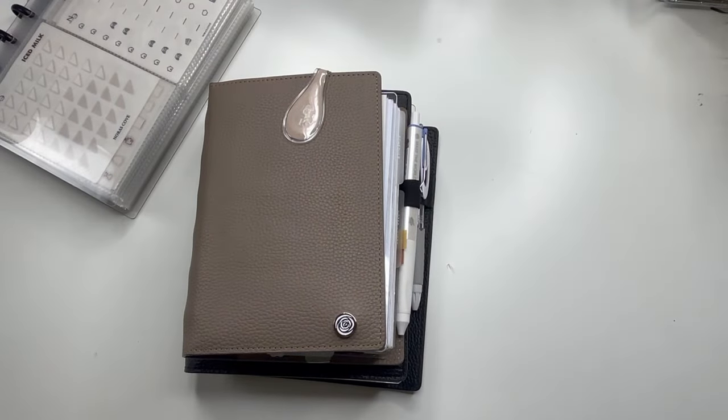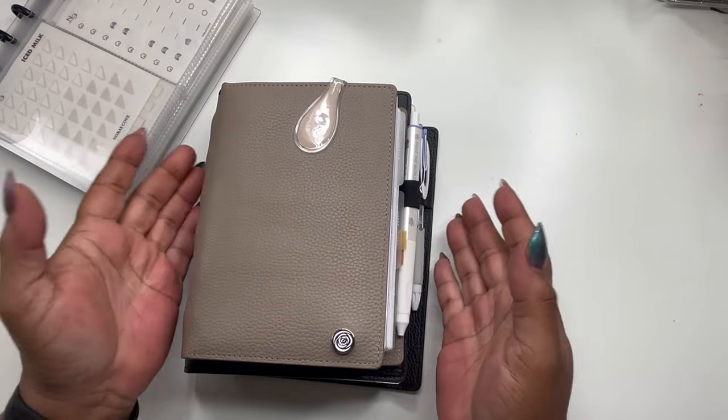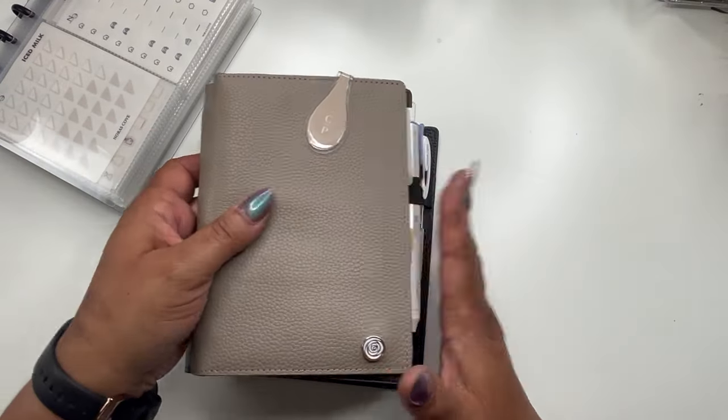Welcome back to Norris Cove. If you're new here, I am Yoshida — I'm a self-employed hairstylist and also the owner of Norris Cove, which is an online budgeting and planning stationery e-commerce store.